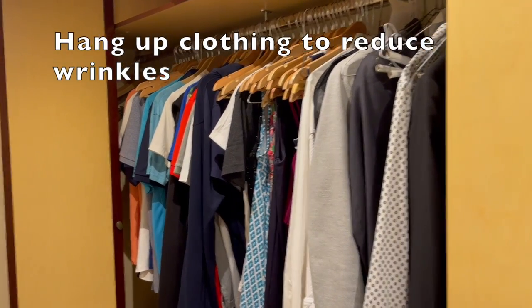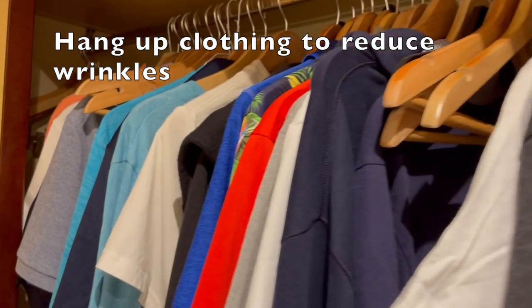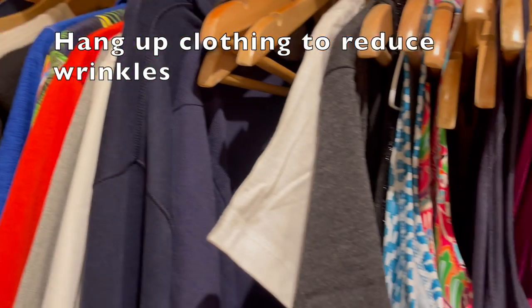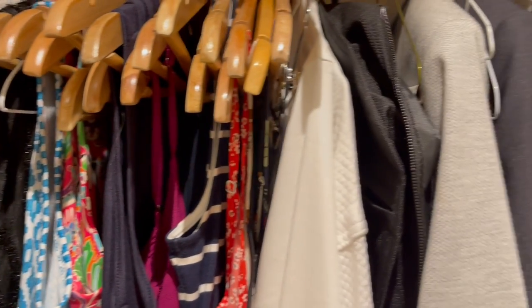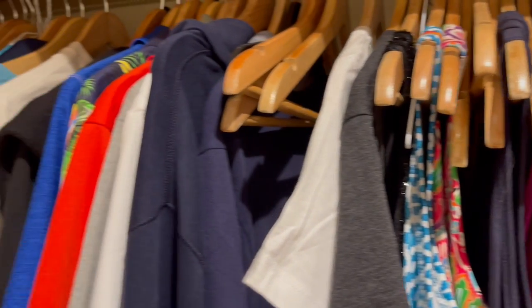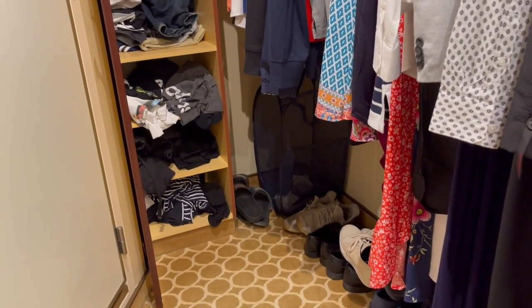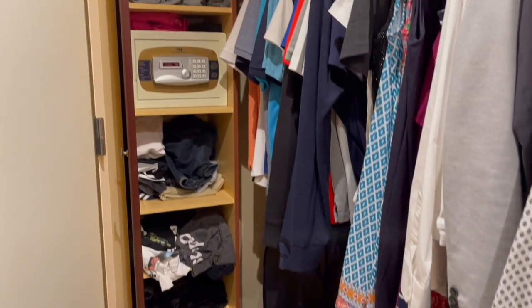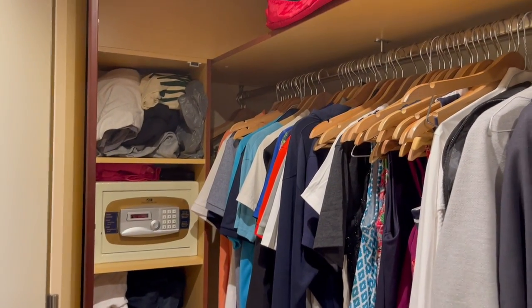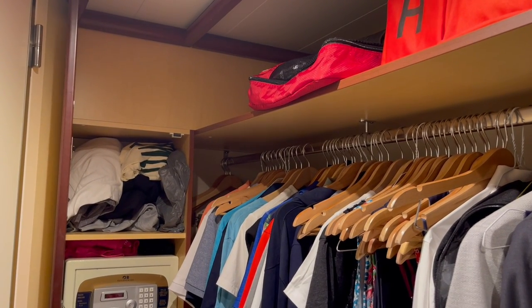The first thing that I like to do is just hang up as much of our clothing as possible. I hang up men's t-shirts. We are three people in this cabin — a 21-year-old son, myself, and my husband — and this is pretty much our clothing. We are not light packers. This is an eight-day cruise and we've brought probably more than we need, but we do actually wear quite a lot of our clothes.